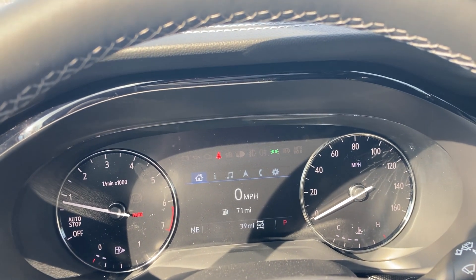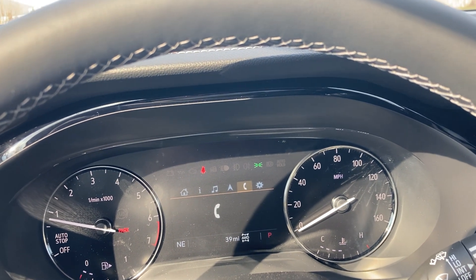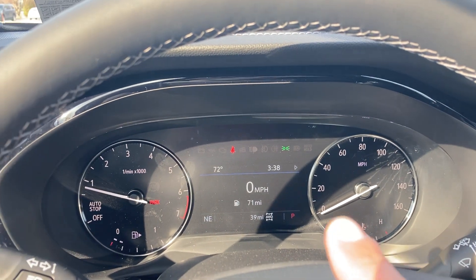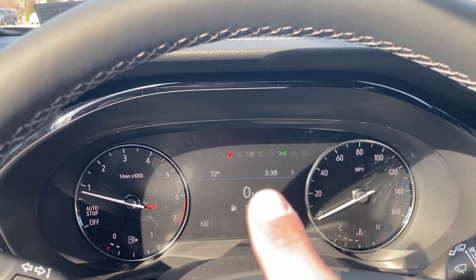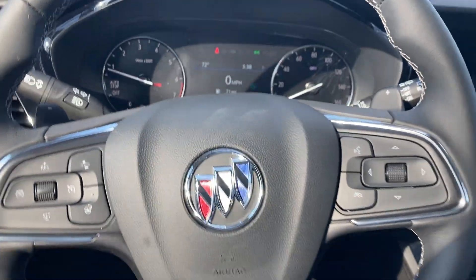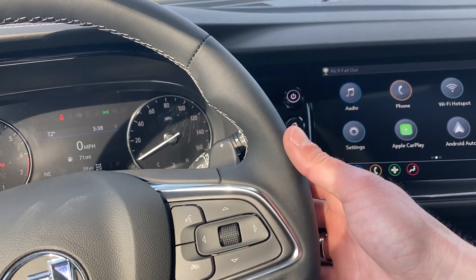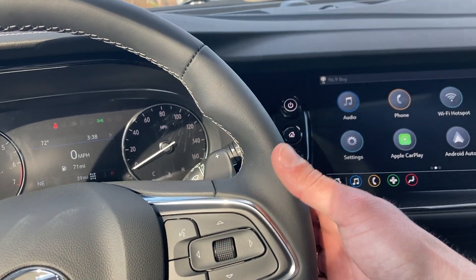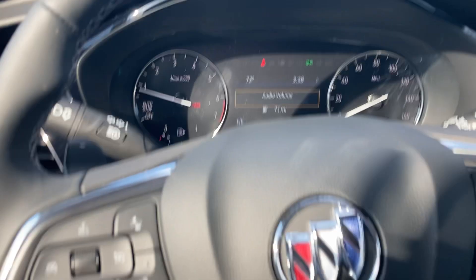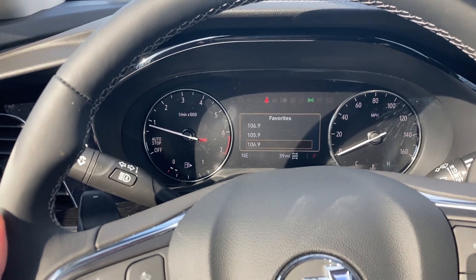You can also set it up for music, recent calls, or other items, or just have it as a digital speedometer showing miles till empty and how fast you're going. Even with the massive 10-inch screen, on the back side of either side of the steering wheel near the paddle shifters, you can also control the volume of the radio, skip to your favorite presets, or skip songs if you're listening to music on your phone.